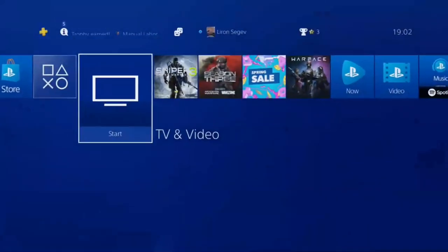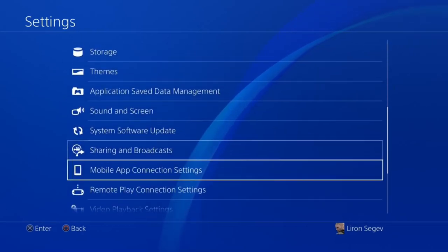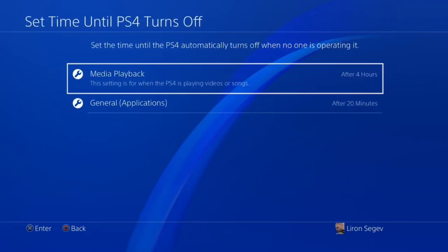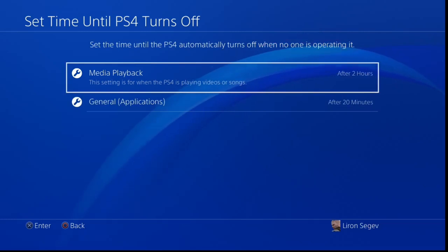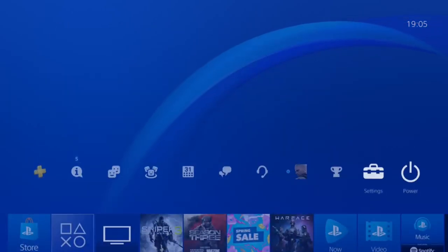If you fall asleep in front of your Netflix on your PS4, don't worry — you can set a timeout. Go into Settings, scroll down to Power Save Settings, and select 'Set Time Until PS4 Turns Off.' It's divided into two: media playback and general game playback. Under media playback, I set it to two hours since I've probably fallen asleep by then.